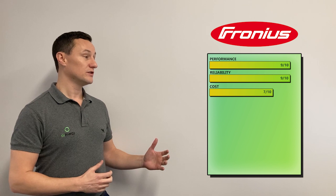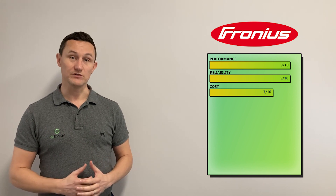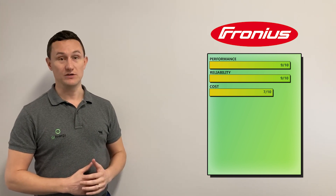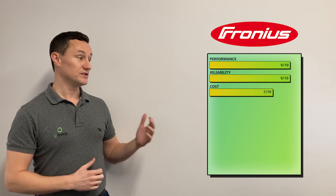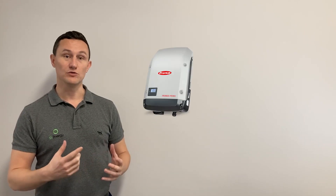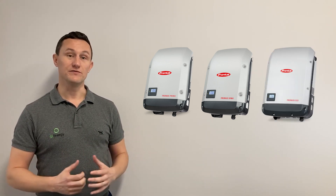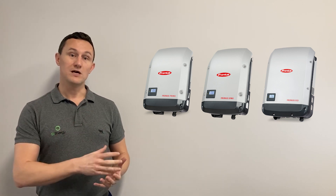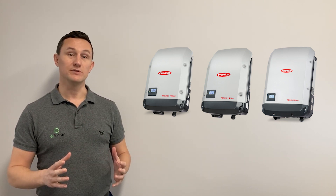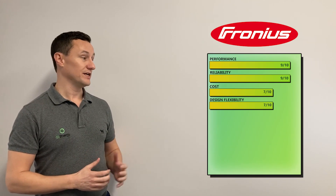Next on the list is cost. Because Fronius are a European inverter, they are quite a bit more expensive than some of the Chinese counterparts, which is why we've given them a 7 out of 10 for cost. In terms of design flexibility, we've also given them a 7 out of 10. There are three main inverters with Fronius: the Primo, which is the small single-phase; the Symo, which is a three-phase inverter; and the Eco, which is the larger three-phase inverter. The Primos and the Symos have really good design flexibility, allowing you to play around with the string configuration a lot more. The Ecos, not so much, which is why we've given them a 7 out of 10.